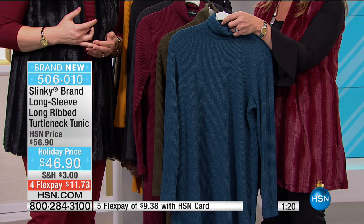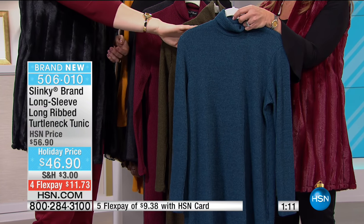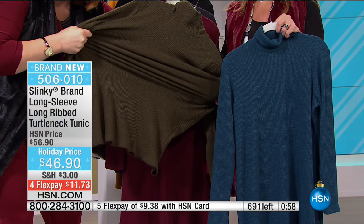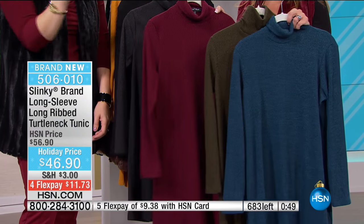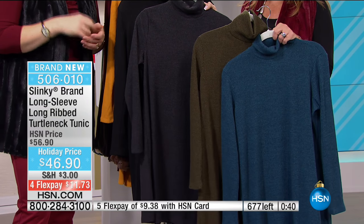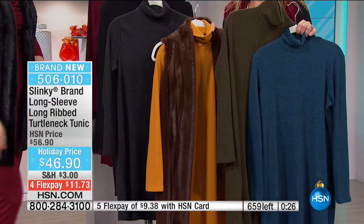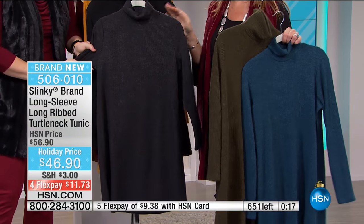Everybody's loving the burgundy - which we're actually calling wine on this one. Then charcoal gray, and your final choice will be in the black. Jackie, this is another lighter weight knit - it's not heavy, but it is a beautiful ribbed knit that you're seeing everywhere in the high-end boutiques and designer department stores. It is the longest tunic we've done in the ribbed knit - 35 inches in length. Very stretchy with tights, you can wear it above the knee as a dress, or as a great long tunic with your leggings or skinny pants.